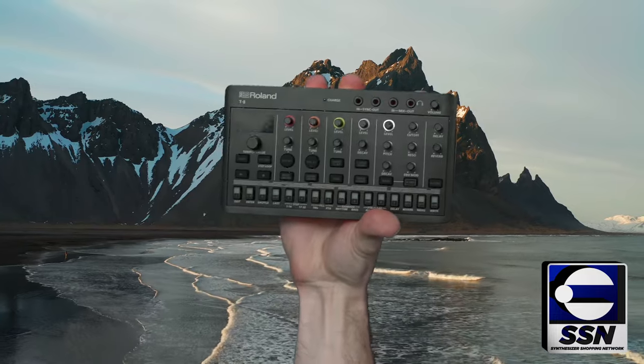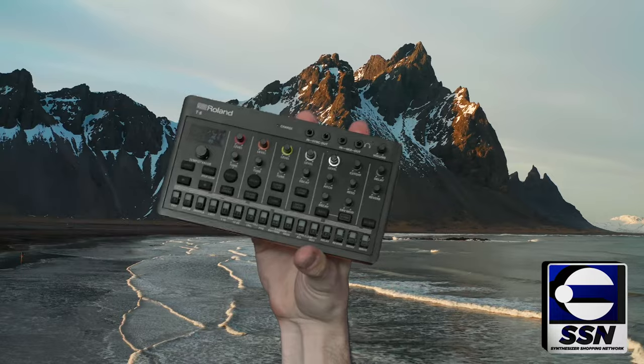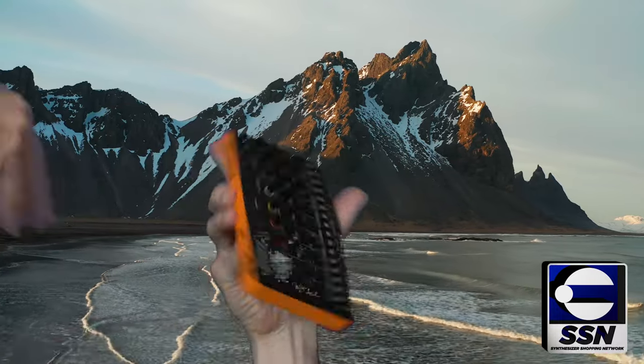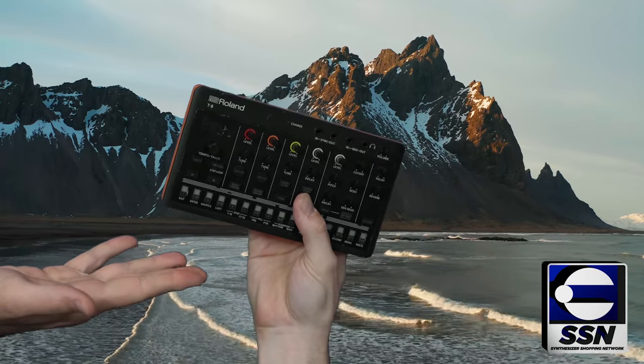First up on our program today we've got the tremendous newcomers to the budget scene: the Roland IRA Compact. These phenomenal devices feature battery power, a fully-fledged sequencer, and tons of functionality that will fit into just about anybody's setup and anybody's backpack.